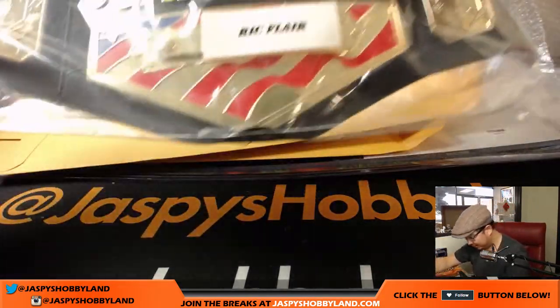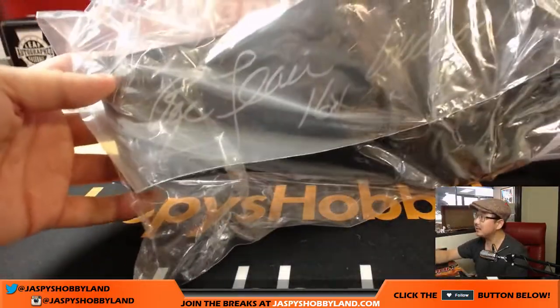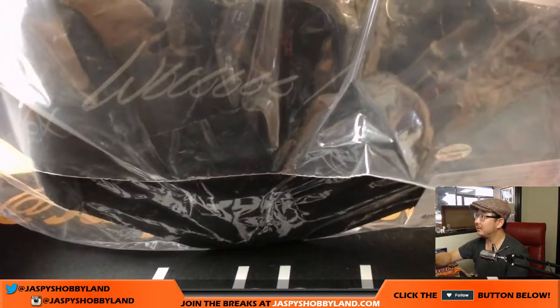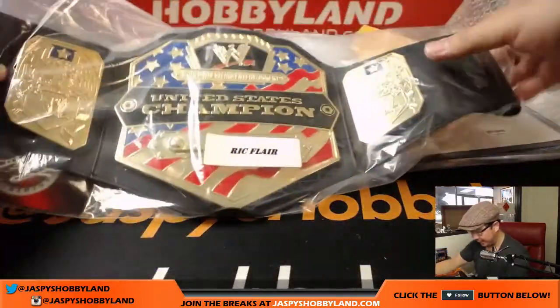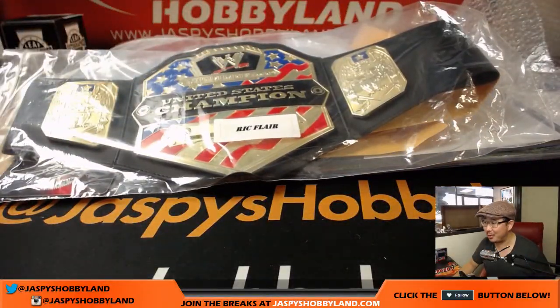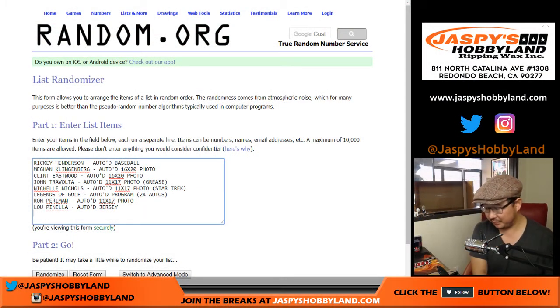Ric Flair — where's the autograph? Oh, there it is, back here. There's his autograph and inscription right on this belt — very cool. Championship belt.